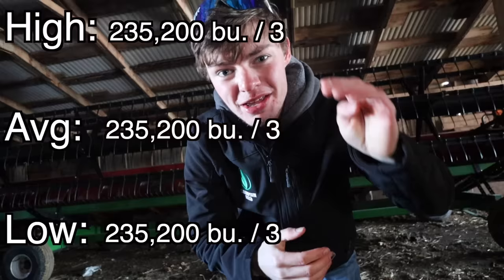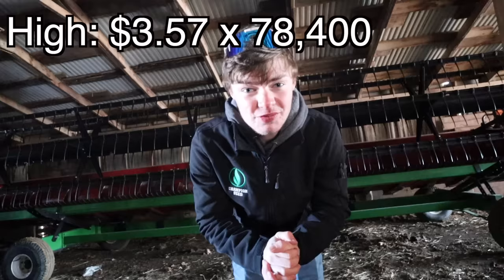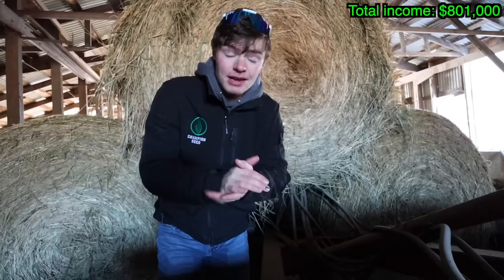When the basis is taken out, that makes a cash sale. Since some farmers are great marketers, some are average, and most are terrible marketers, I found the high, average, and low cash prices for 2018, and divided our bushels into thirds. So a third sold at the high, a third at the average, and a third at the low. A third of our 235,200 bushels of corn is 78,400 bushels. The highest cash price for corn was $3.57, the average was $3.41, and the low was $3.24. So all those corn bushels sold for $801,000.